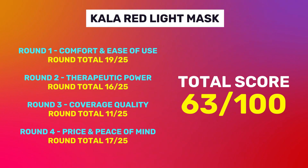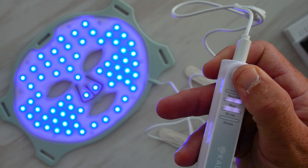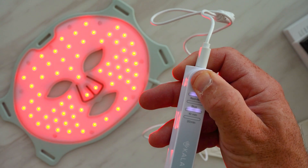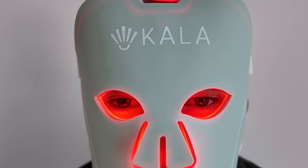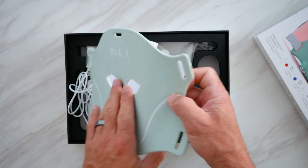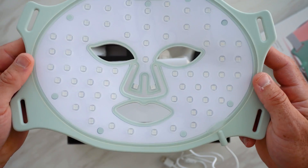Overall, the Kala mask gets a score of 63 out of 100. To be honest, this is quite a low score and a little disappointing given Kala's been around for a long time. This mask does tick a lot of boxes — it has the essential wavelengths with 630nm and 850nm, two of the most clinically validated wavelengths for skin rejuvenation and beauty, and it's putting out a good power output. Sure, the dose with the built-in 10-minute timer may be slightly over the optimal window, but you're not going to do any damage and you'll still see plenty of beauty benefits. It's comfortable to wear, portable, folds up easily, and comes in at a really good price point.